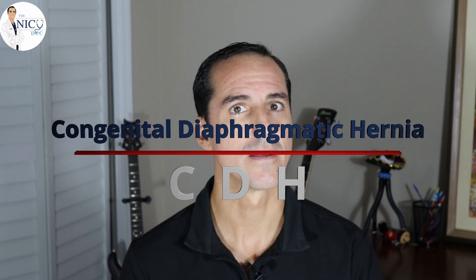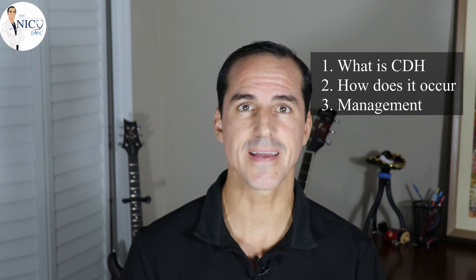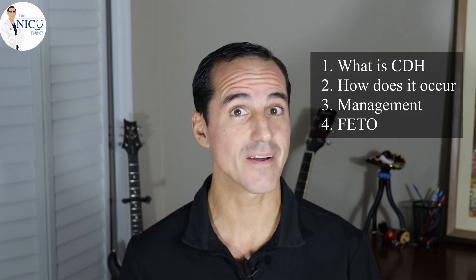I'm Dr. Ford, the NICU doc. Today we're going to be talking about something called congenital diaphragmatic hernia, or CDH. We're going to talk about what CDH is, how it actually occurs, how common it is, and how you manage it both medically and surgically. Make sure you stick to the end because we're going to be talking about a research procedure called FETO.